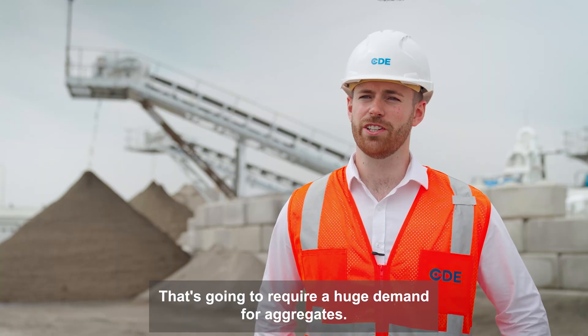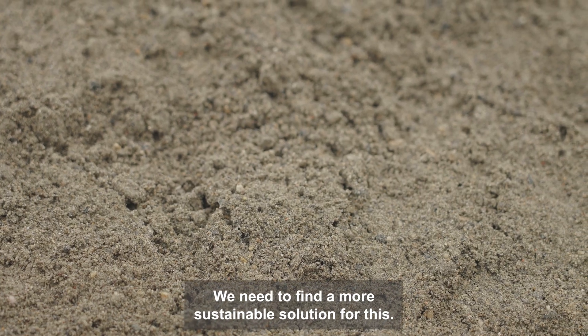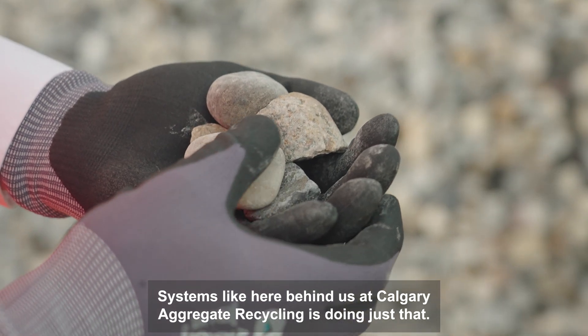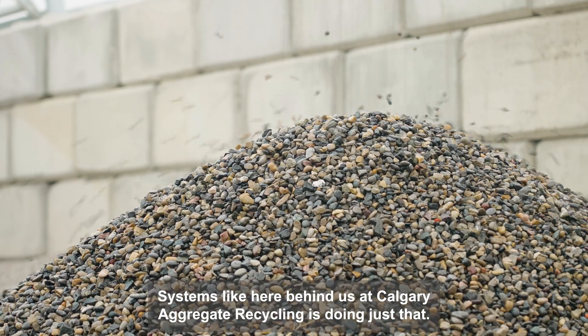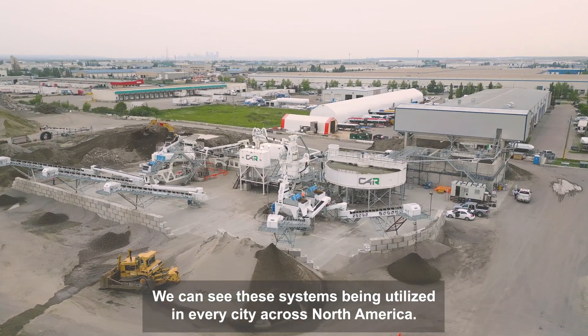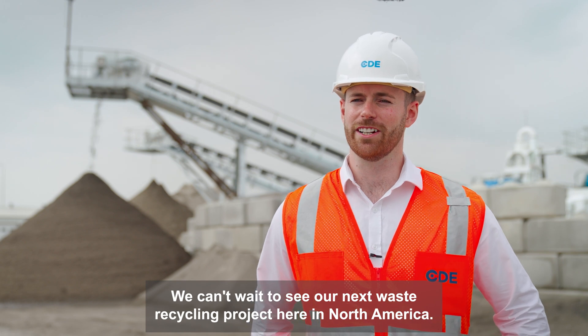The population of Canada is forecasted to double by 2050. That's going to require a huge demand for aggregates. We can't just keep pulling them out of the mines and the pits here — we need to find a more sustainable solution for this, and systems like here behind us at Calgary Aggregate Recycling are doing just that, recycling material. We can see these systems being utilized in every city across North America. We can't wait to see our next waste recycling project here in North America.